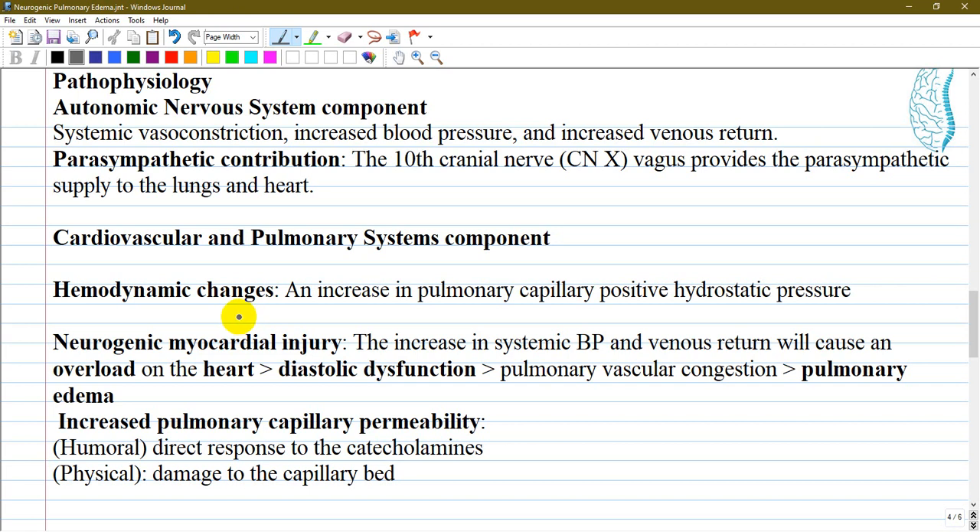Increased pulmonary capillary permeability is governed by two possible causes: direct and indirect. The direct cause involves damage to the endothelium of the pulmonary capillaries in direct response to catecholamines. The indirect cause involves damage to the capillary bed as a response to the abrupt onset of increased pulmonary capillary hydrostatic pressure.